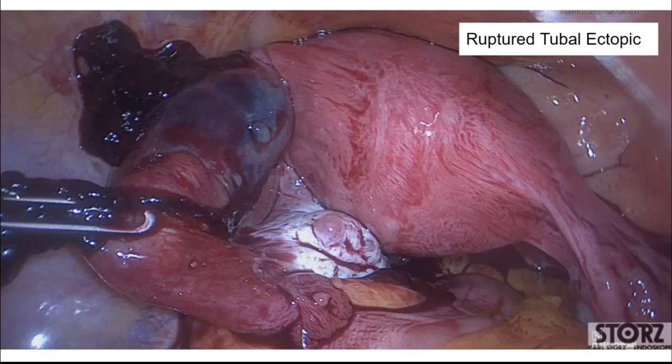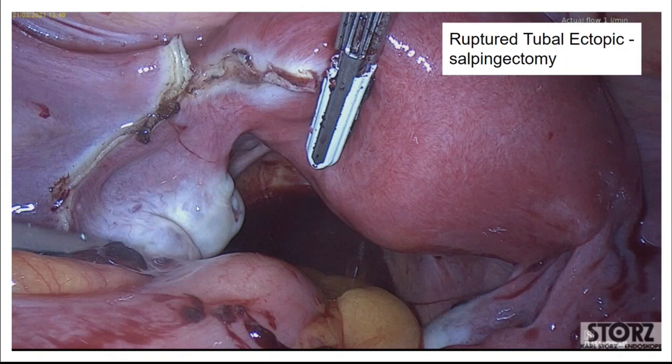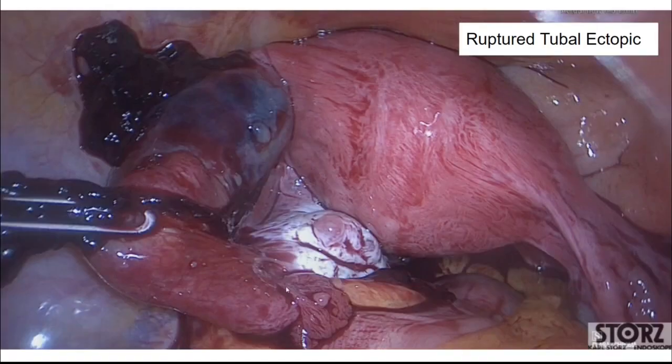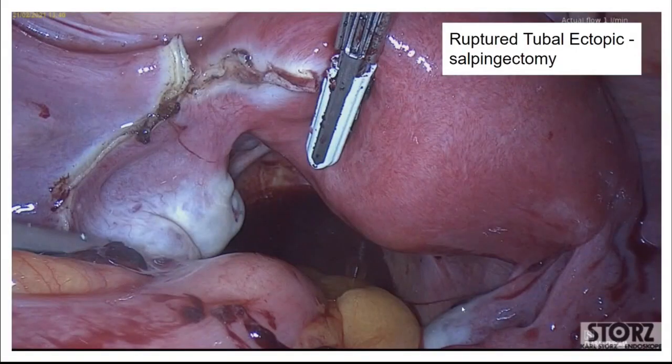Shown here is a ruptured tubal ectopic — the left tube with pregnancy tissue visibly bursting out of the top. Once removed, the entire tube is taken away while leaving the ovary behind, as it can be carefully separated from the tube. The fimbrial end of the tube where it attaches to the ovary is identified, and the result shows a healthy ovary on each side, one healthy remaining tube, and the removed abnormal tube.